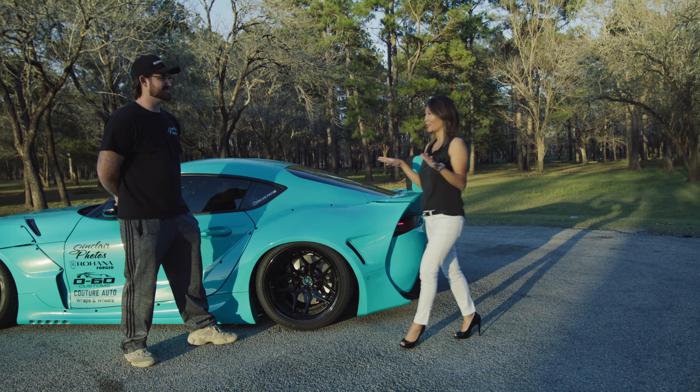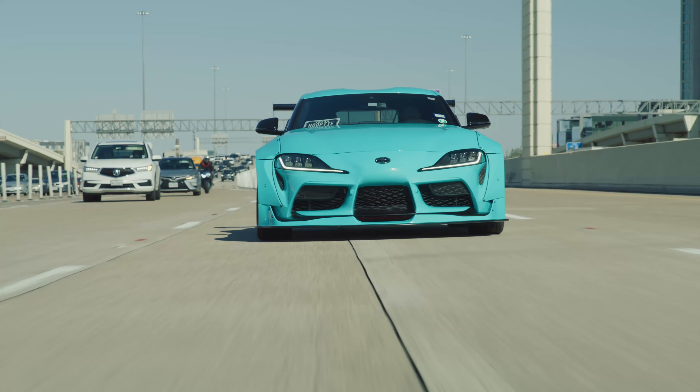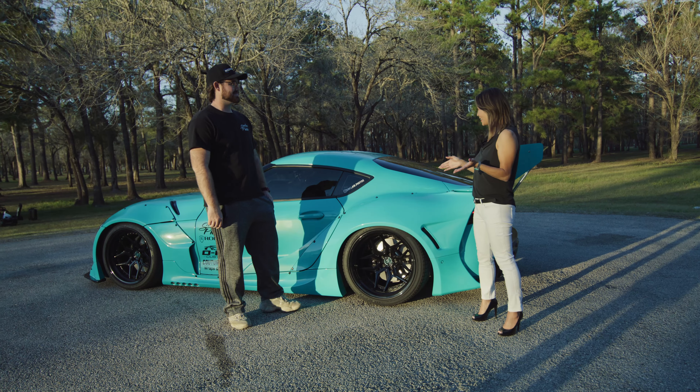I know you've done so much on the aesthetics — who wants to know what he's done on the performance? Under the hood, we have a fully tuned, catless downpipe, full exhaust Supra pushing about 454 horsepower to the wheels, which is a big jump from my last car. Plenty enough power for me.